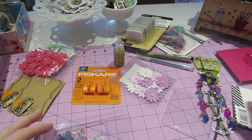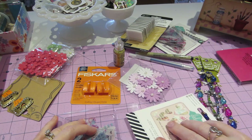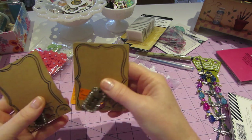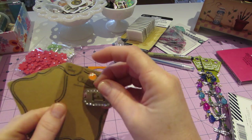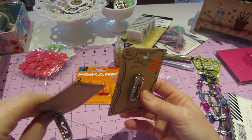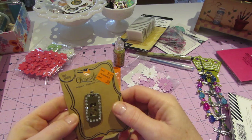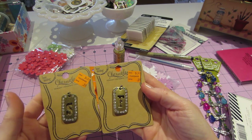Over in the jewelry clearance, I just saw these initials — they had a lot of charms and stuff. I got an S for me and an F for Fran, because I have something in mind that I might want to make for my cousin Fran. These were kind of different and cute — they're thicker metal, they have bling all around. For 99 cents, I thought that was pretty cool.